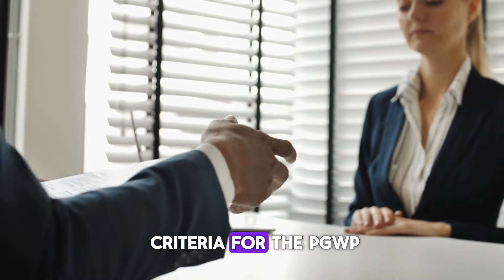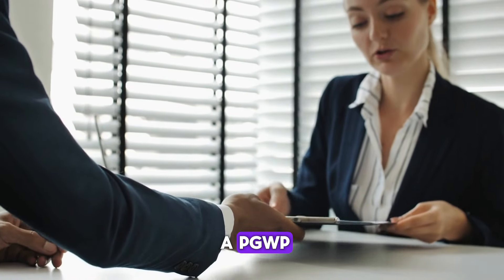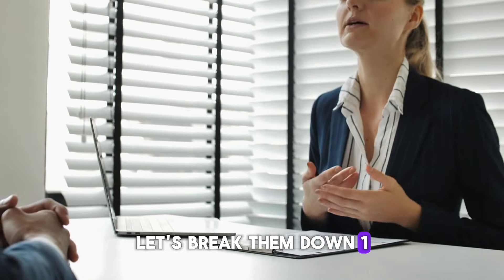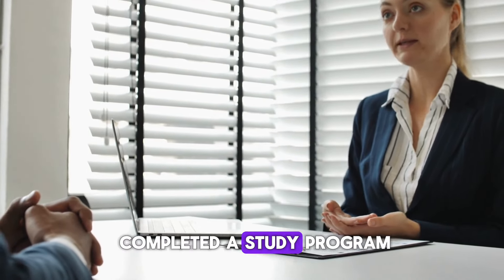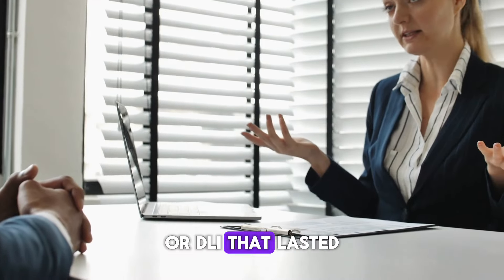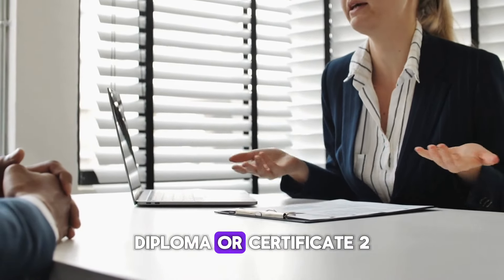To be eligible for a PGWP, you must meet several criteria. First, you need to have completed a study program at a Designated Learning Institution, or DLI, that lasted at least 8 months and led to a degree, diploma, or certificate.